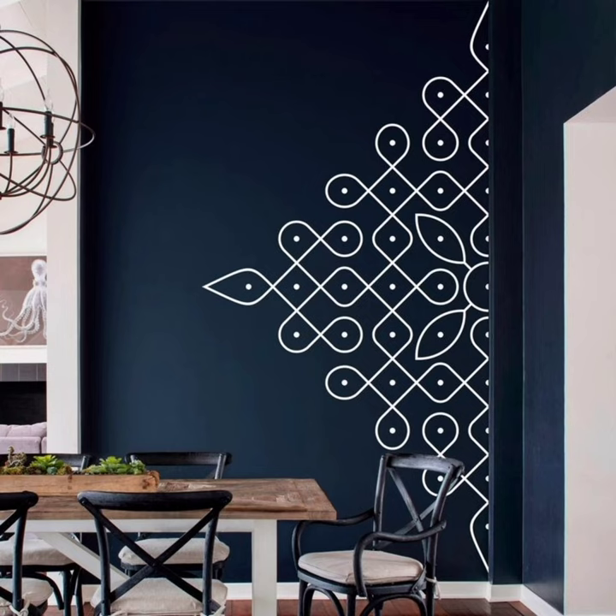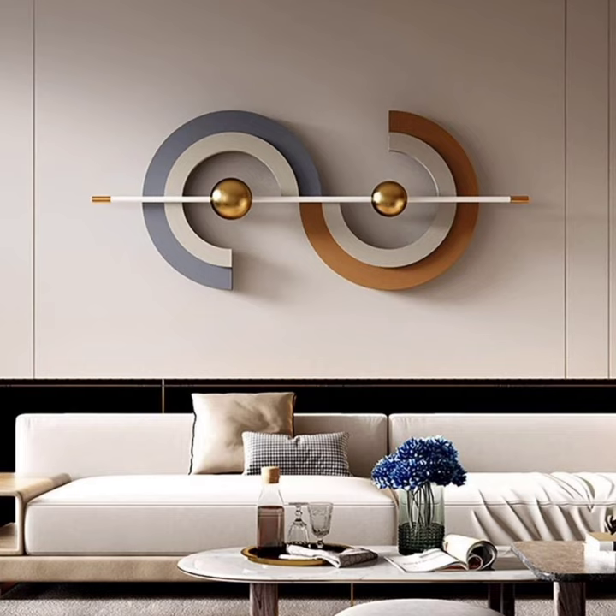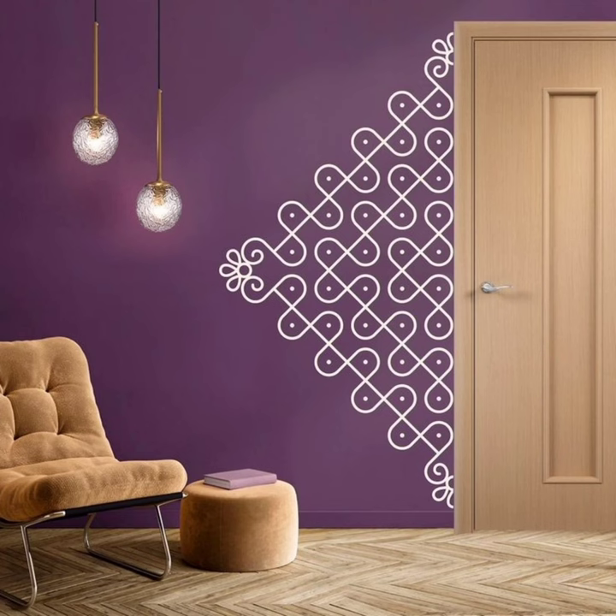Gallery walls. Let's start on how to create a gallery wall with a variety of artwork, frames, and sizes, and provide tips on spacing for a visually pleasing display.